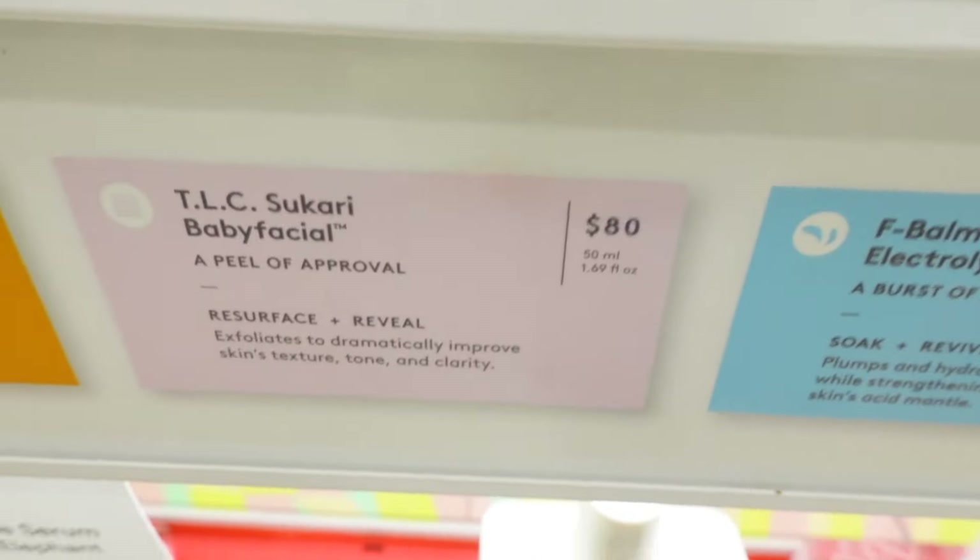I was looking for the Lala Retro Whipped Cream from Drunk Elephant, but they're out — all they have is one left and it's $100. They also have a bunch of masks, around $80, which is crazy. The Bright Drops are really popular but I don't feel like I need them since my sunscreen already has a golden glow.